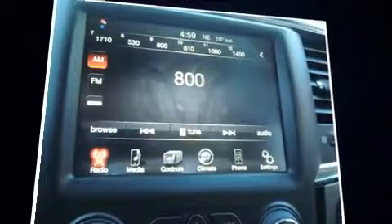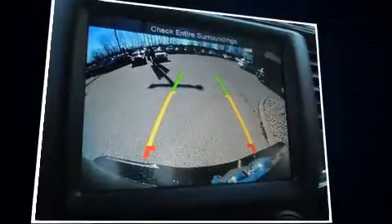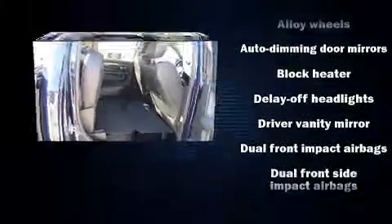It distinguishes itself from the competition with features such as a leather steering wheel, a trip computer, a rear-step bumper, an automatic dimming rear-view mirror, remote keyless entry, and more.